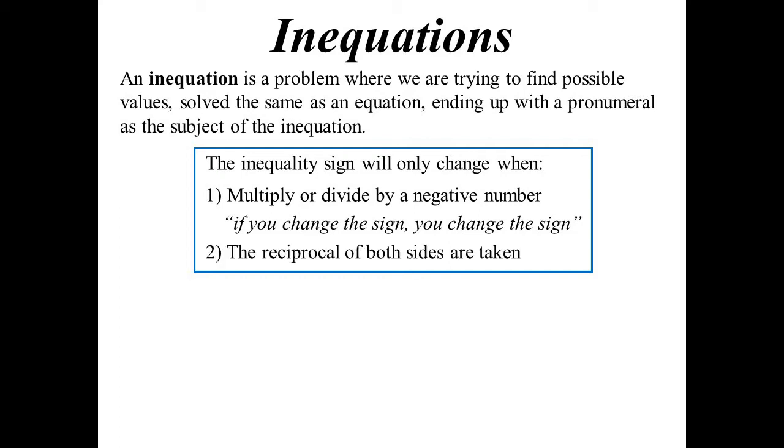The other rule doesn't happen as often, but if you take the reciprocal of both sides, you should also change the inequality sign. Because if you think about it, 3 is bigger than 2, but if you turn it upside down, a third is not bigger than a half — it's less than a half. So if you take reciprocals, you should change the sign. Now, a very basic example: 6x is less than 36. Just like an equation, we divide by 6.